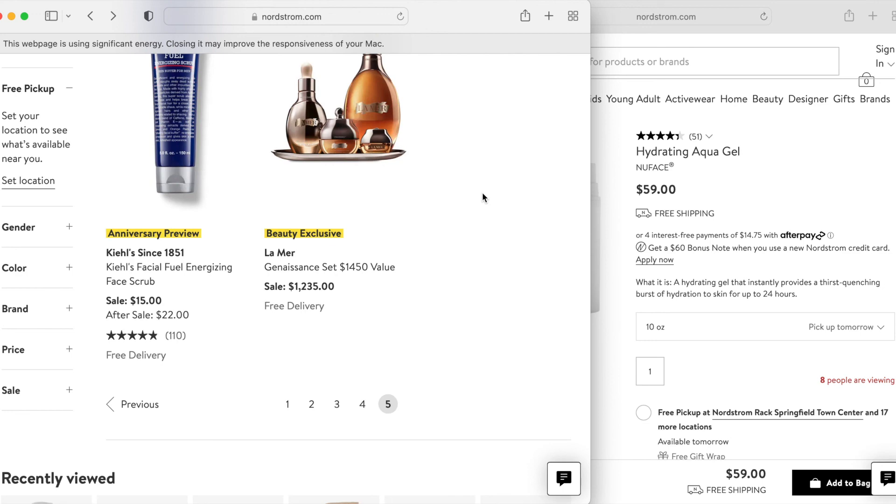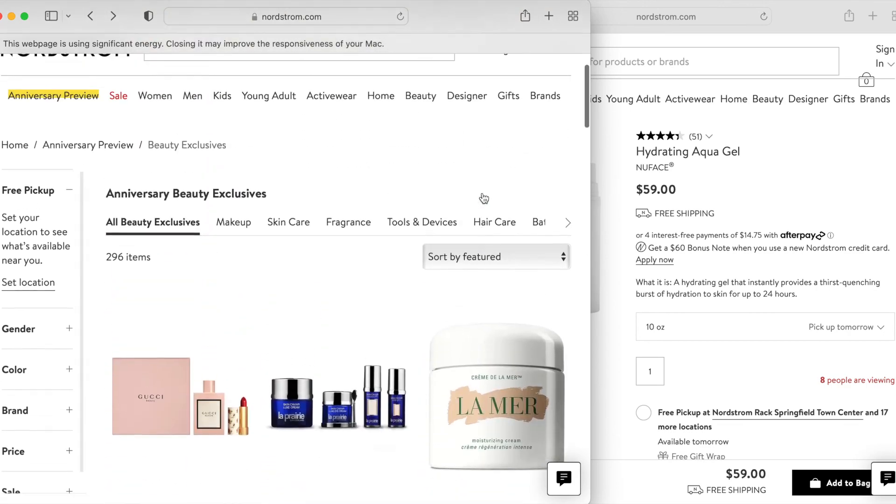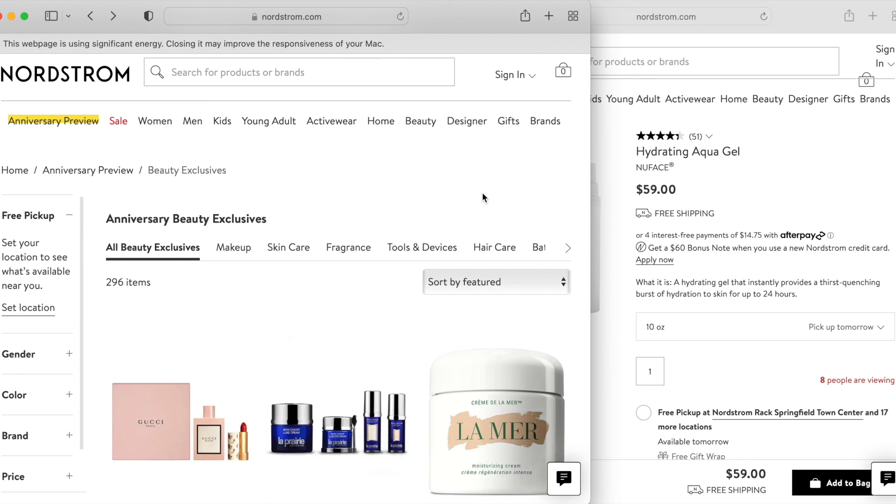Anyway, I hope you guys found this helpful in deciding whether anything is worth your while picking up in the Nordstrom sale. Let me know if you do plan to shop and what you plan to pick up. Even if you do plan to shop, I hope this video provided a little bit of perspective during what can be a very hyped-up sales period. That's going to be it for this video — I hope you guys are all doing well and staying safe, and I will talk to you soon. Bye.